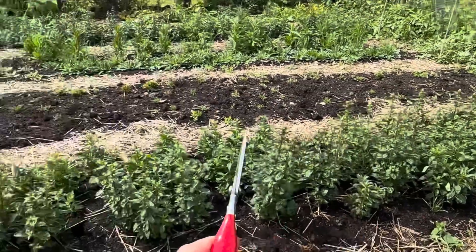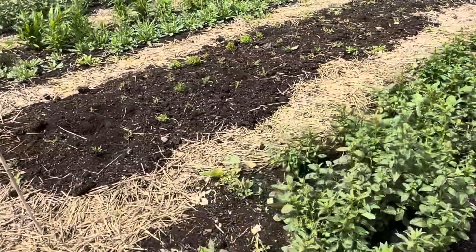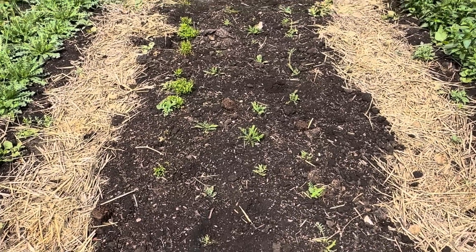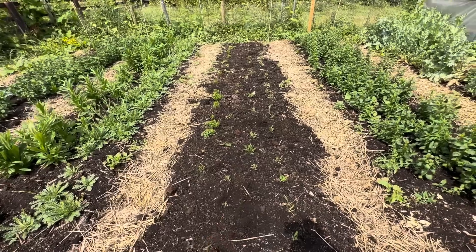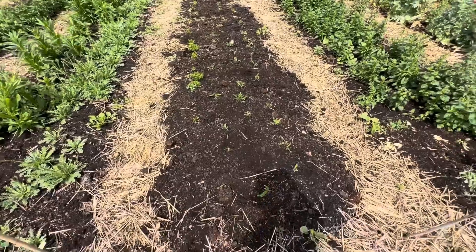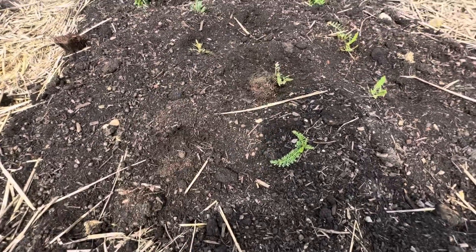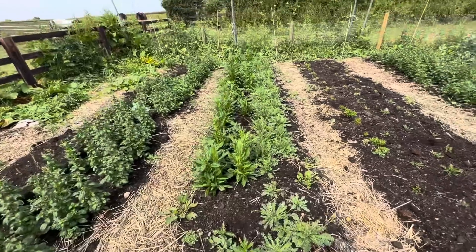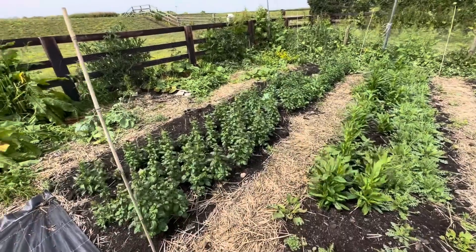I've got a bed of snapdragons here. There has been a problem with rabbits digging in here despite the fact that my field is supposed to be rabbit-secure — I haven't figured out yet where the rabbits are coming from. Here I planted out a bed of achillea and solidago but the rabbits just keep coming and chomping at it. These were like really nice straight rows before, but the rabbits are kicking them about — they seem to just dig and dislodge the plant. They don't actually seem to eat them, they just dig them, which is really annoying, so I have to keep coming back and replanting. Over here we've got some more statice, more helichrysum, and another bed of snapdragons.